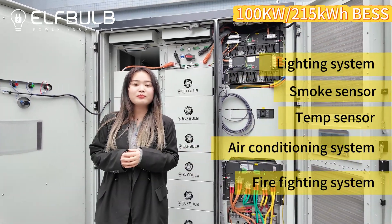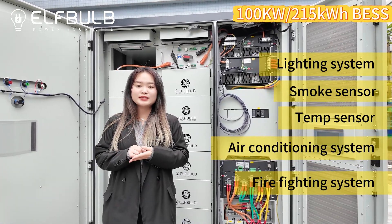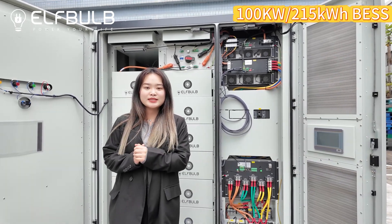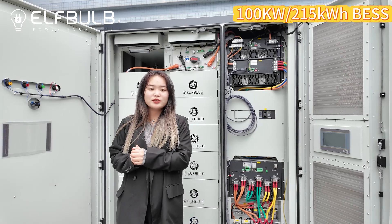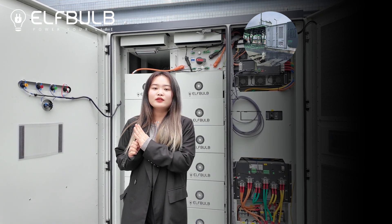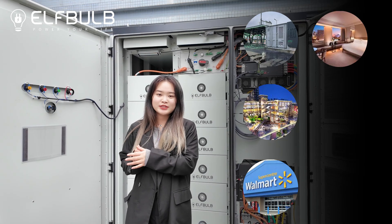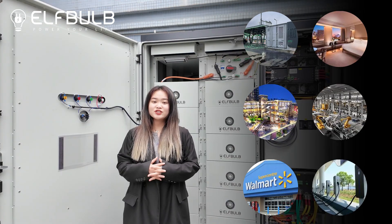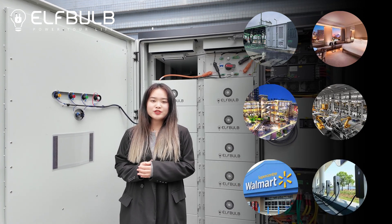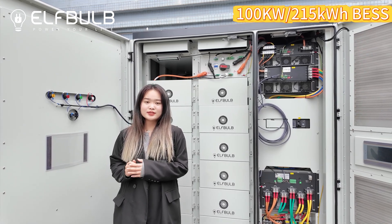This is all the equipment in the 100kW, 215kWh battery system. The application scenarios include highways, commercial centers, supermarkets, hotels, factories, EV charging stations, mountain areas in remote regions, isolated islands, resorts, and more.